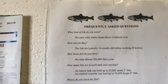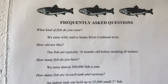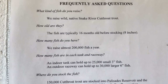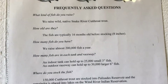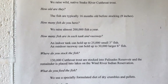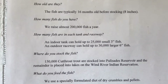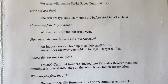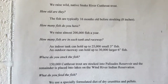There are some frequently asked questions here. What kind of fish do you raise at the National Fish Hatchery? Wild native Snake River cutthroat trout. How old are they? The fish are typically 16 months old before stocking — about 8 inches. How many fish do you have? We raise almost 200,000 fish a year. How many fish are in each tank and raceway? An indoor tank can hold up to 25,000 small 3-inch fish, and an outdoor raceway can hold up to 30,000 larger 6-inch fish.